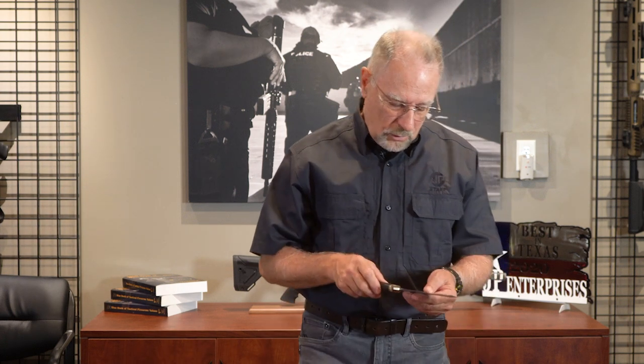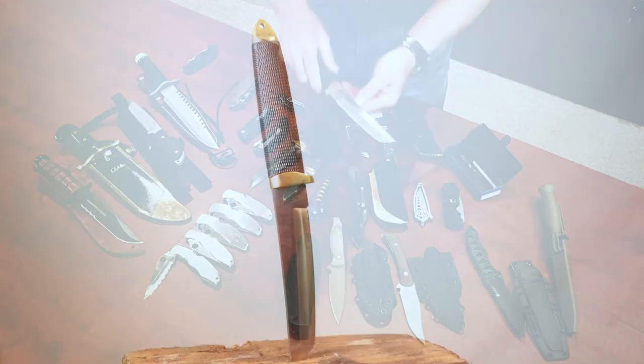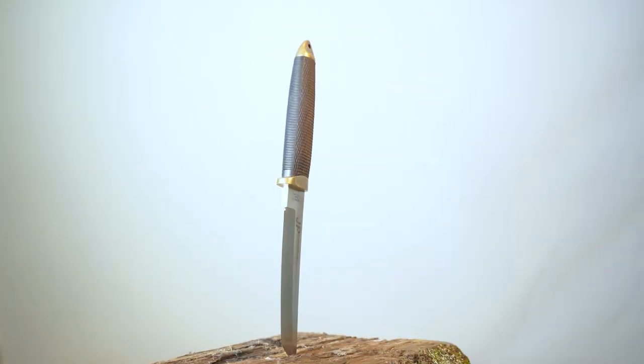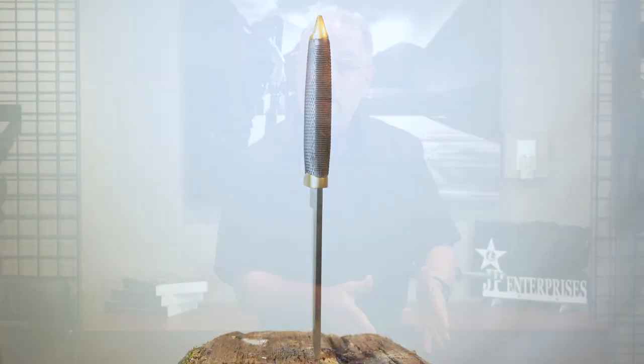Oh, here I got a Cold Steel Tanto. And I see it's got the company logo on that. I remember at the time I had just acquired our first chemical etching machine to mark our barrels and various other parts.